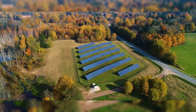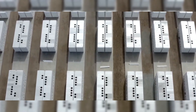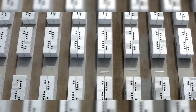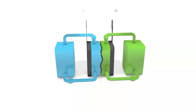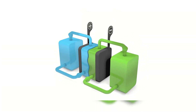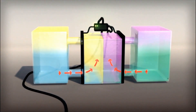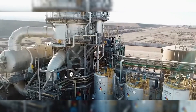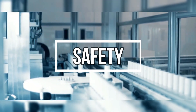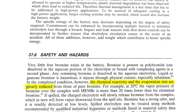So why do VRFBs work so well for grid storage? It comes down to a few key advantages. First: scalability. Most batteries link power output and storage together — you double one, you double both. But with VRFBs, energy and power are independent. Want to store more? Add tank volume. Want more power? Add more stacks. That's flexibility.